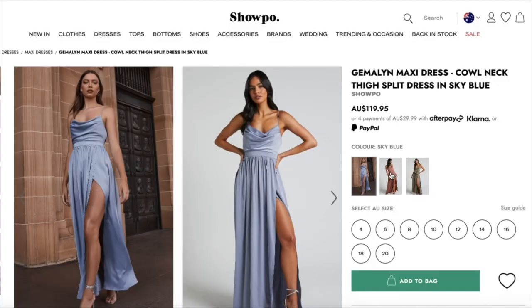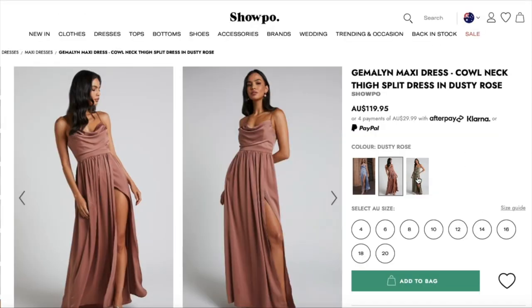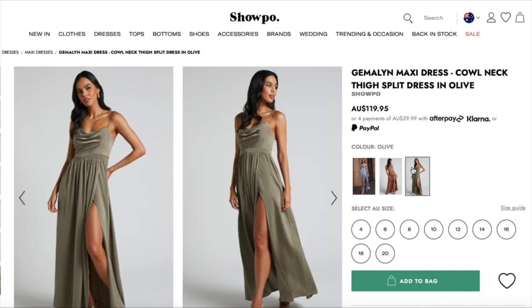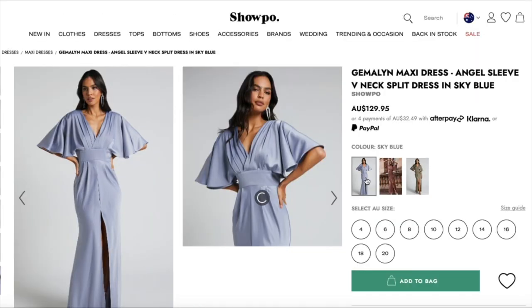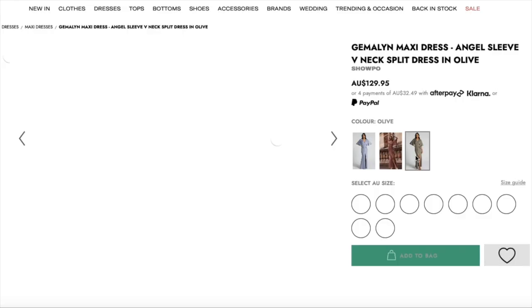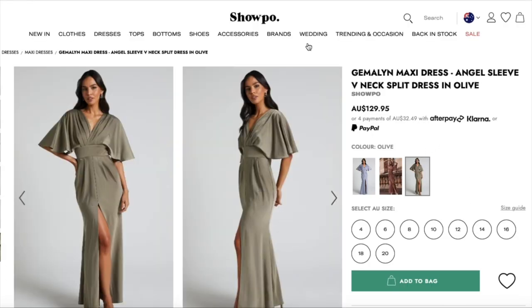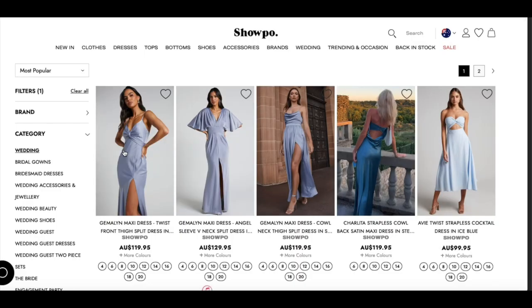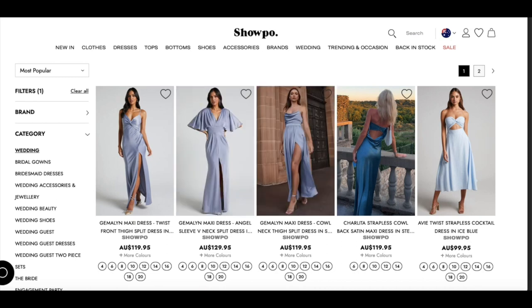When you go to Show-po's website you can see all the different dresses in different colors. The Gemma Lynn maxi dress with the cowl neck comes in sky blue, dusty rose, and olive — it's a really beautiful green color. You can also search for other styles like the Gemma Lynn maxi dress with angel sleeves and v-neck, available in sky blue and olive. They're all super pretty and great options for bridesmaids or wedding guests. You can also search the dresses by color, which is a great way to give your bridesmaids different options while keeping the same color.